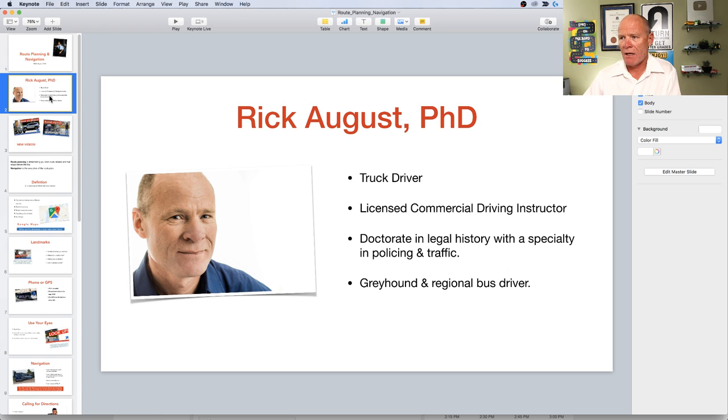I was a truck driver and bus driver through most of the 1990s. I graduated in 2006 from the University of Melbourne with a doctorate in legal history — the study of policing, courts, and prisons — with expertise in policing as it relates to traffic. While going to university, I was a bus driver for both Greyhound and one of the regional bus lines in Australia.